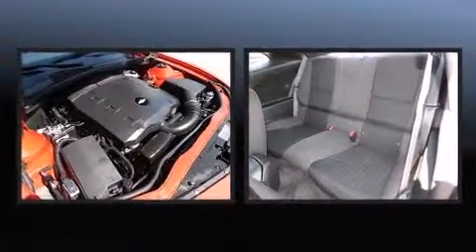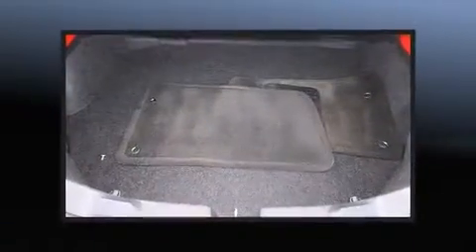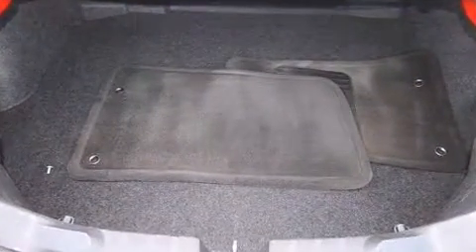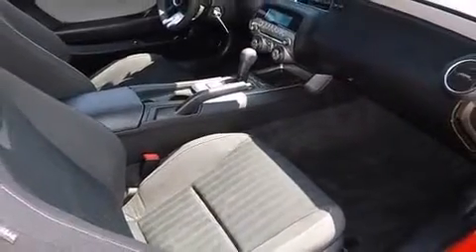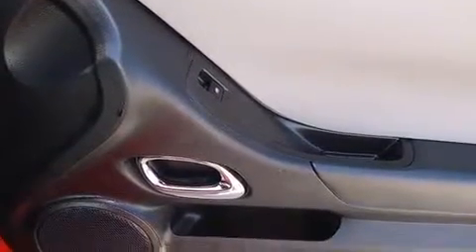Chevrolet ensures the safety and security of its passengers with equipment such as front-side impact airbags, traction control, brake assist, a panic alarm, OnStar, and four-wheel disc brakes with ABS. Electronic stability control ensures solid grip atop the road surface, no matter how challenging the driving conditions.